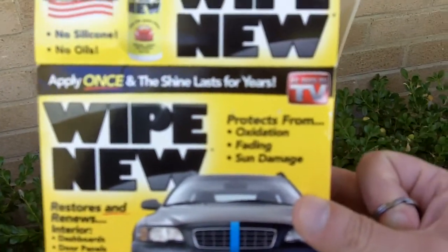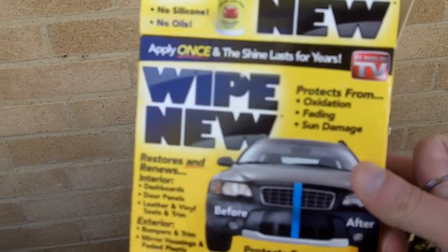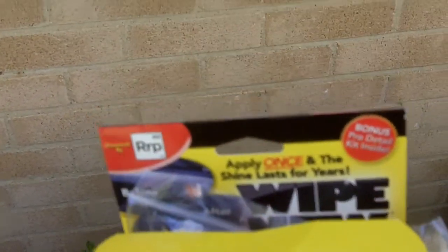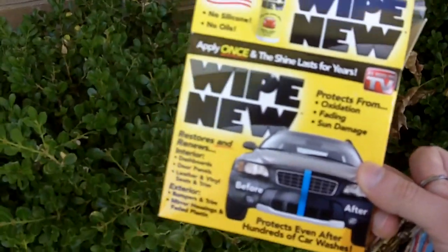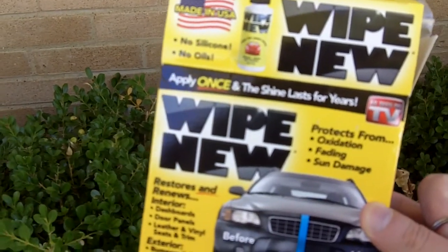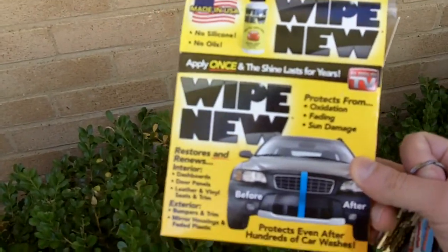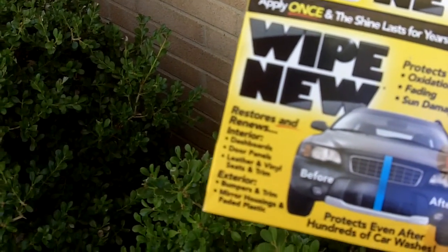It's actually the same Wipe New formula used for cars. You won't believe what happened to me yesterday when I bought this at Walgreens — I opened the kit and the Wipe New product was missing; only the rags were in the box. So I took it back, got an exchange, grabbed another box, opened it to check, and that one was completely empty too. Finally I found one more box that had everything in it.